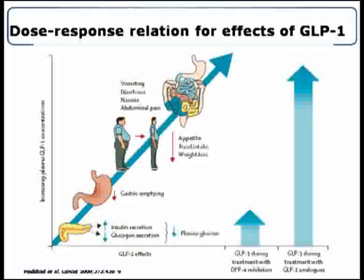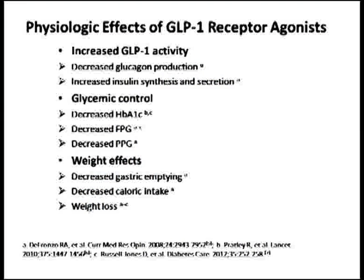If you look carefully, DPP-4 inhibitors are much milder drugs and cause a very small rise in GLP-1 concentration. As compared to that, GLP-1 receptor agonists cause a pharmacological rise in GLP-1, and that is why they are more effective. They cause increased GLP-1 activity, thereby decreasing glucagon and increasing insulin, taking care of fasting and postprandial blood sugar as well as HbA1c. They cause weight loss by decreasing gastric emptying and caloric intake.